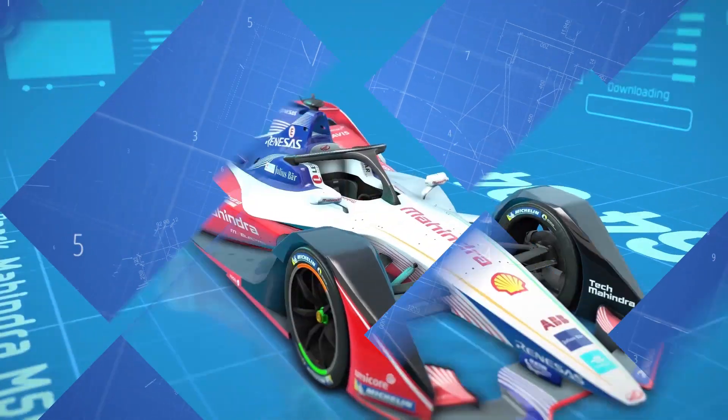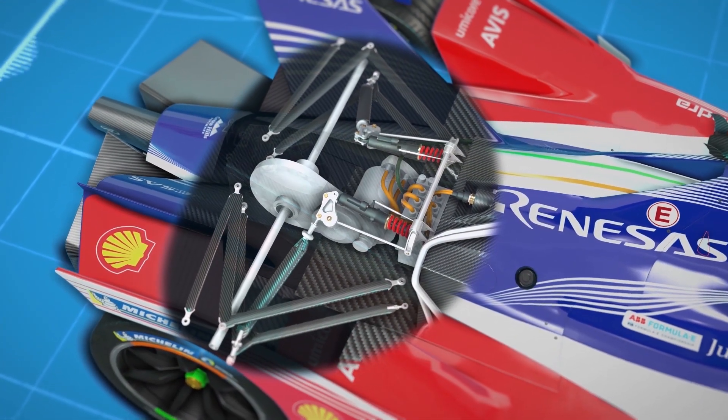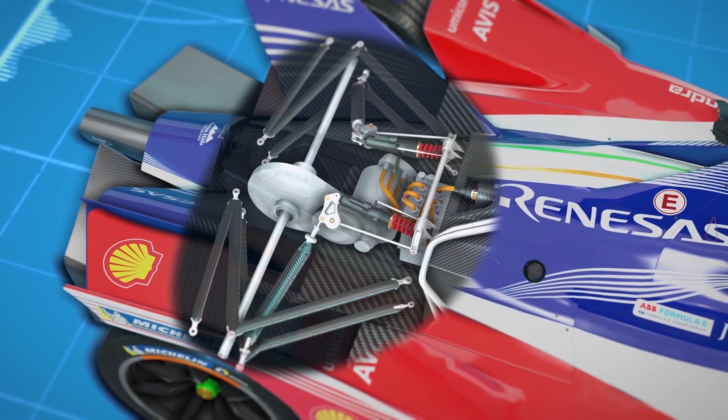In Formula E, teams are always looking for the competitive advantage. And although most of the car is homologated, including the battery and the chassis, there are important parts of the powertrain that the teams are allowed to develop. In particular, the inverter, motor, gearbox and suspension are the areas where manufacturers pour their research and development budgets into, looking to find an advantage over the field.